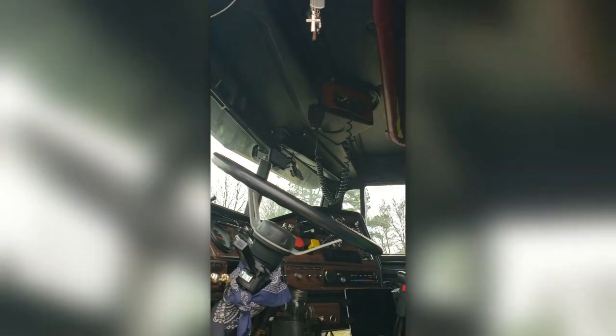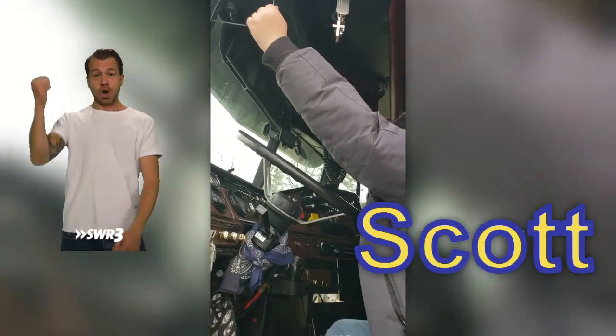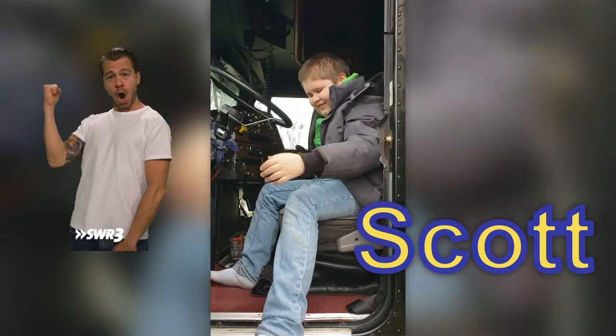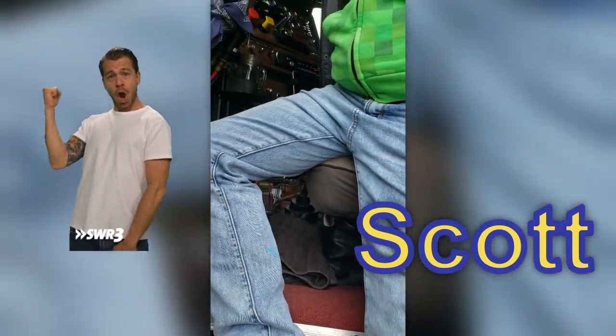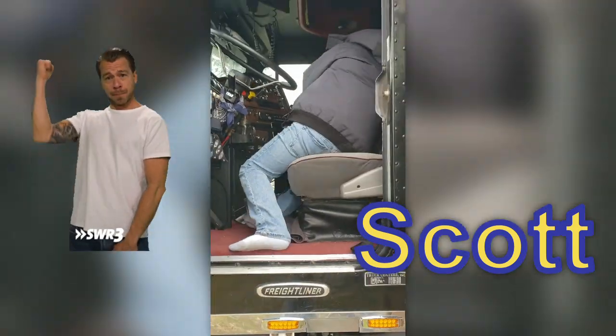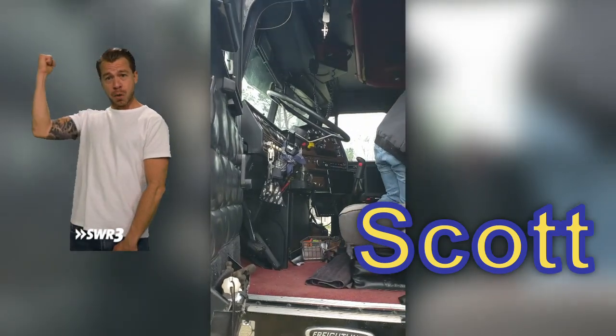Scott, would you like to blow that air horn? Go right ahead, give it a big tug. What do you think? Scott got to blow the air horn for the first time.